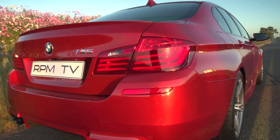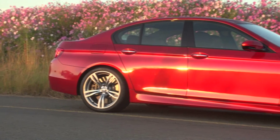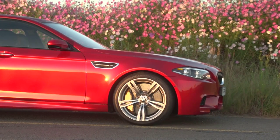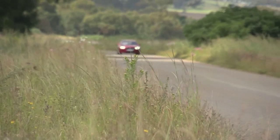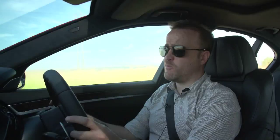I've driven the M5 on track with regular discs and they do the job just fine. Any chance of needing fade-free stopping power on a daily commute is zero, and if you do need it, chances are your day will already be ruined by some kind of accident. For all its performance ability, I just can't help but see the M5 as a very big, very fast lounge suite.